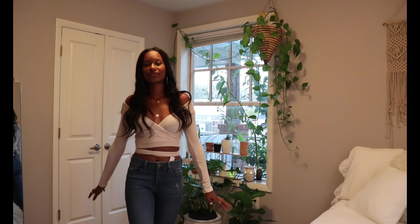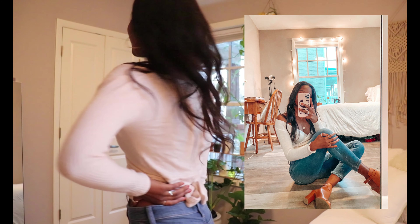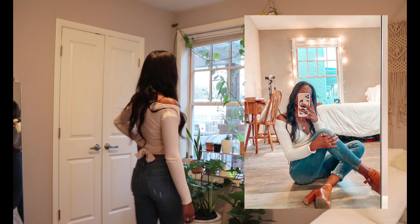For this look, I paired a Forever 21 off-the-shoulder shirt with some light wash high-waisted jeans from Stitch Fix — which is why you can still see the tag — and did two pendant necklaces, gold hoops, and some booties.